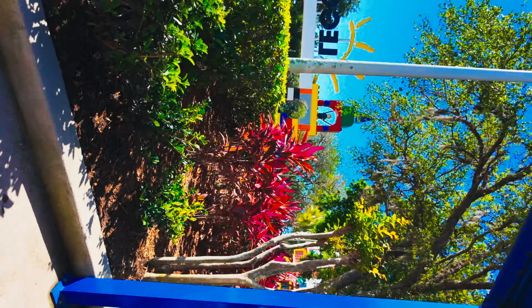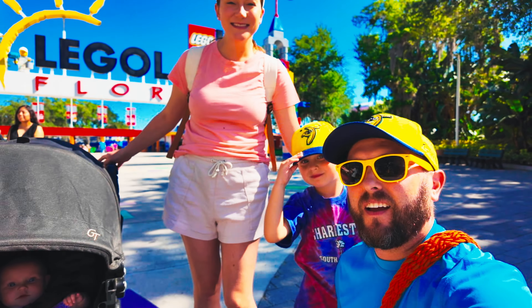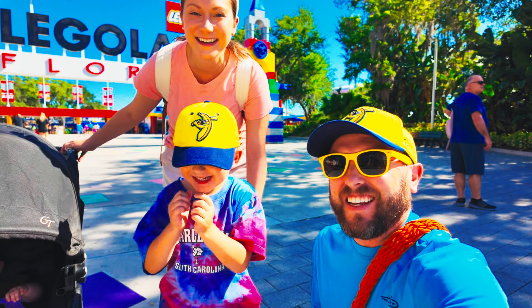Thank you. Alright everybody, are you ready to go in the park? Yeah! We're so ready. Alright, let's go. I can't wait. Legoland, here we come!